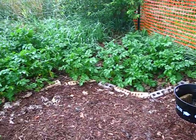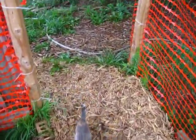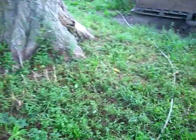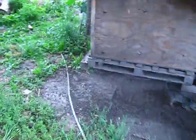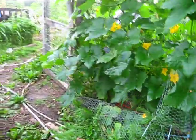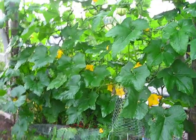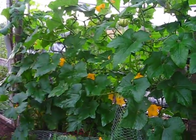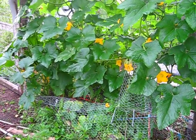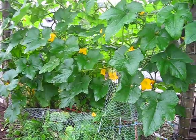I threw those sprouted potatoes out here and now I have a bunch of potato plants going. The kittens try not to step on them as we walk through. Over here I have my celebration squash, which is an acorn-type squash, growing up my dog pen. I trimmed out the bottom and top to allow for good air circulation so pollinators can get to the flowers, which helps cut down on powdery mildew.